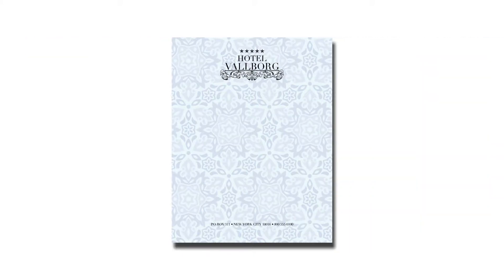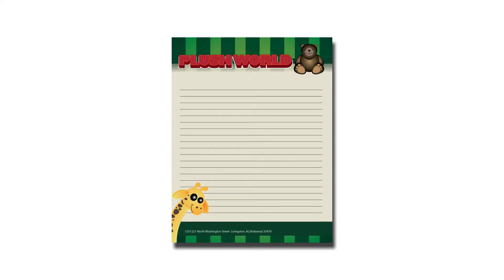Fully customizable, Notepads can be used to display taglines, logos, contact information, and more.